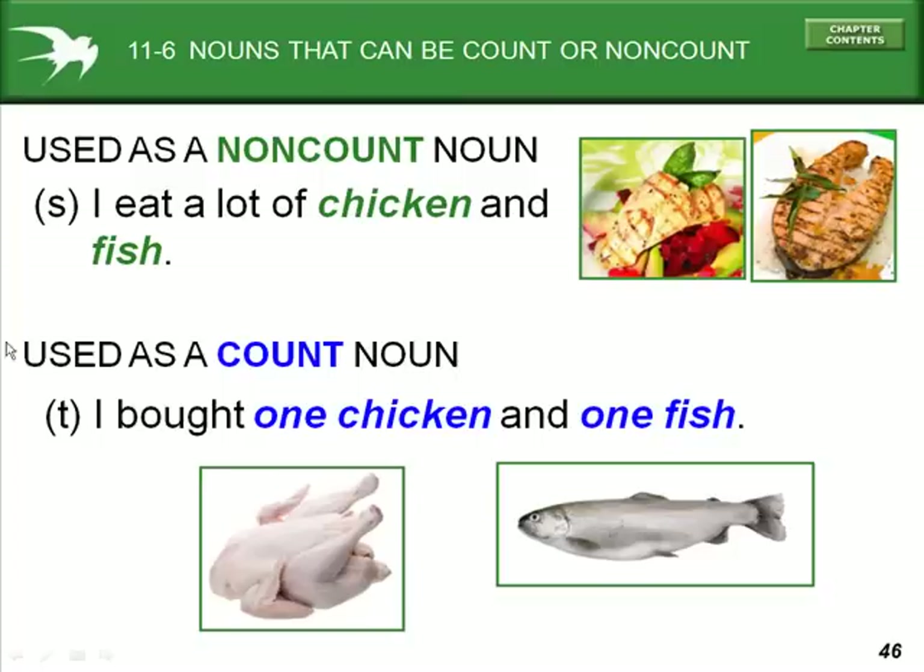'I eat a lot of chicken and fish.' Chicken and fish in example S are used as non-count nouns. But in example T, 'I bought one chicken and one fish' — they are used as count nouns.